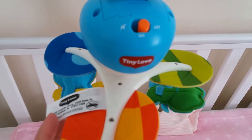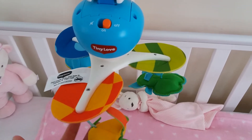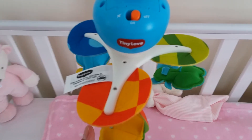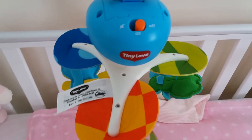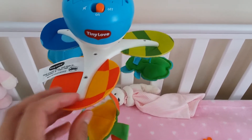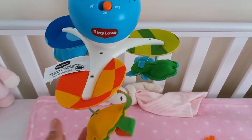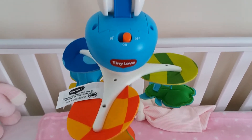Another one we got is this Tiny Love take-along mobile, which I really really like and our baby really really likes too — she finds it very relaxing. We've only had it for a couple of days but already we're getting a lot of good use from it to help her relax.